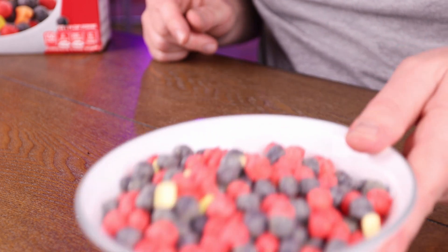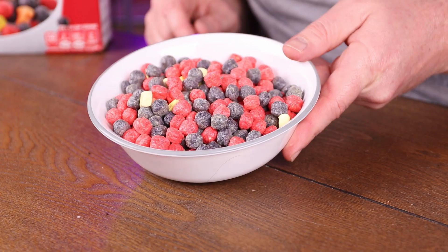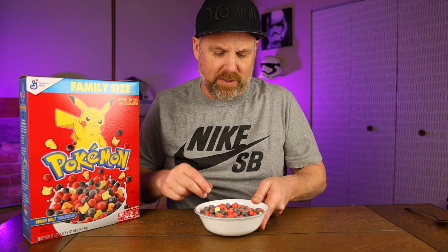Either I got a bad pour or there's just not near as many marshmallows as there are on the box — I can see a handful of them there. Let's try a couple of these berries. Those are pretty much like Trix.